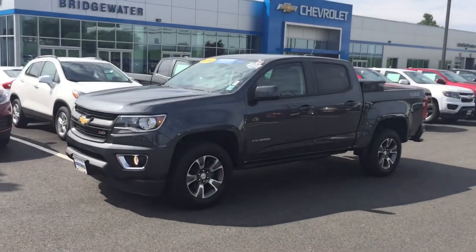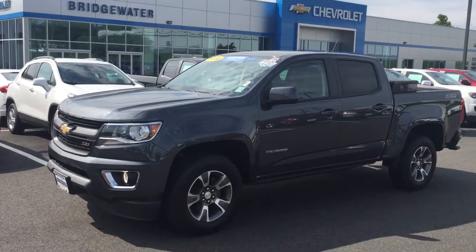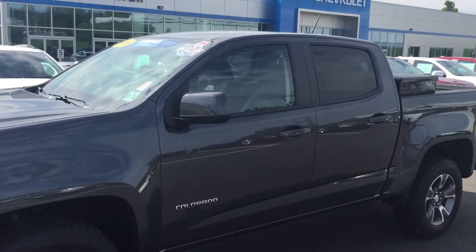We're right next to Lexus of Bridgewater, as you can see. I know you really want to see the truck, so here it is — Z71 Colorado, only 11,000 miles. A real clean truck; you could tell it was taken care of.